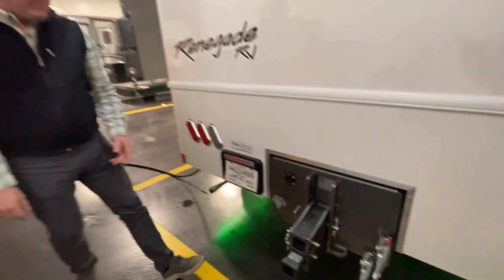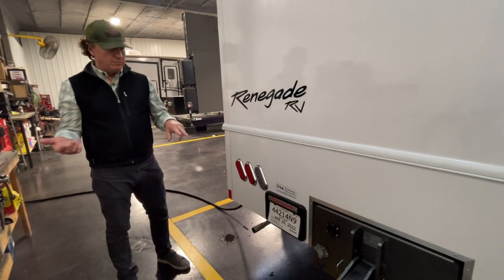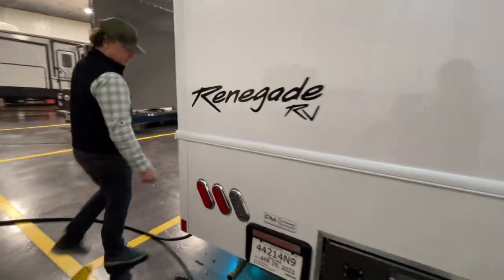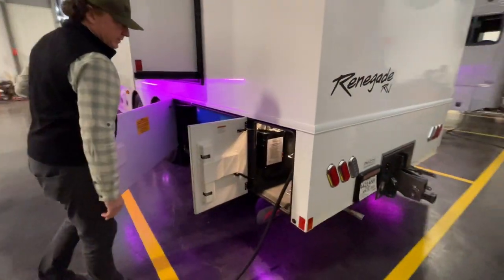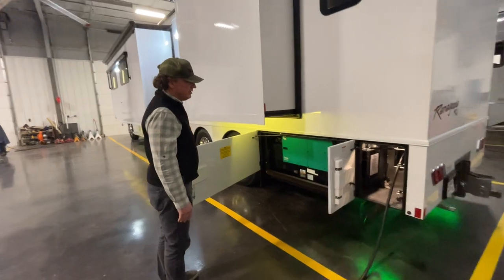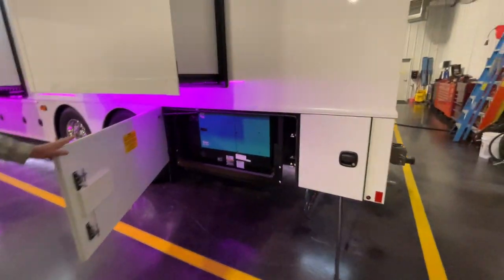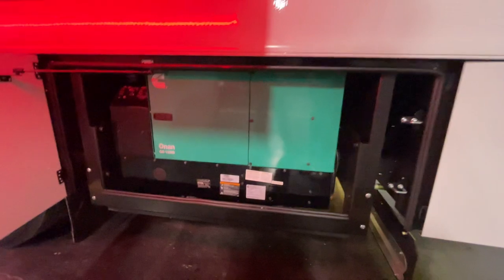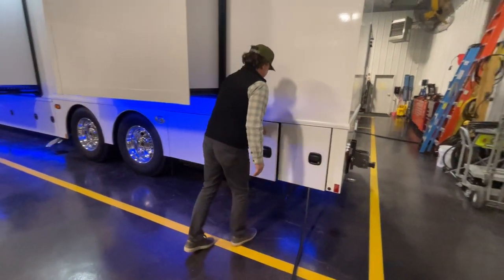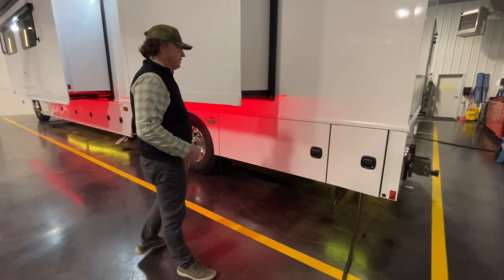There's a camera plug right here — for customers hauling a classic car or horses, there are two inputs to be able to see cameras inside or outside a trailer. All the baggage compartments are bedlined, which makes it nice to wipe out. Standard is a cord reel right here, and it does have the 12,500-watt Onan generator — anything over 40 feet will come standard with that generator.